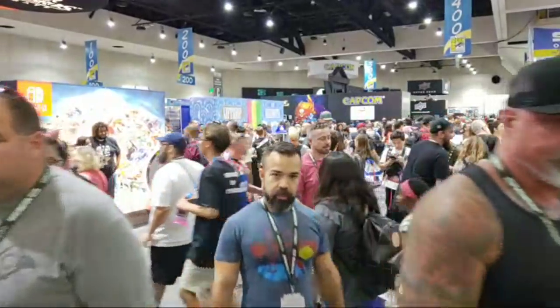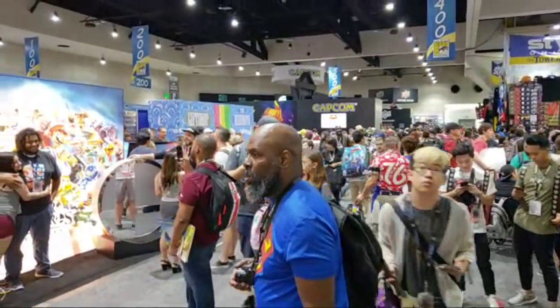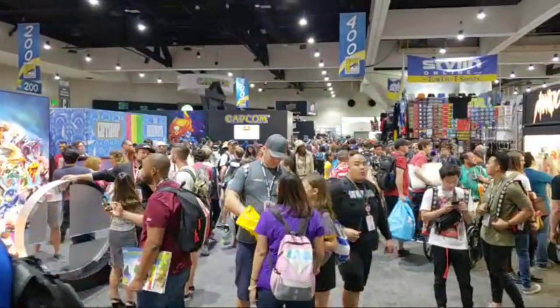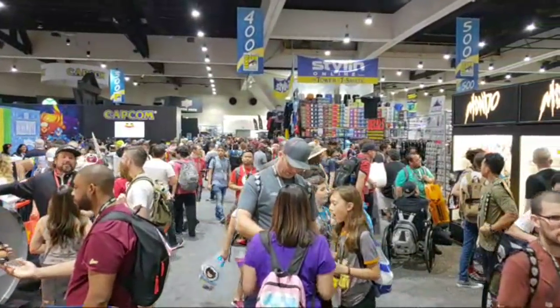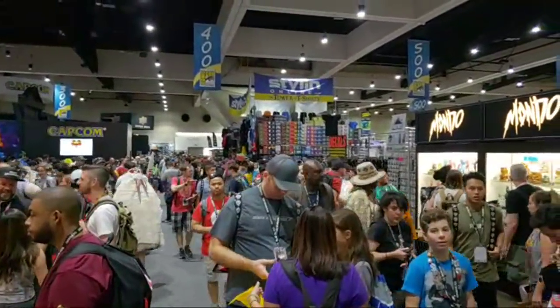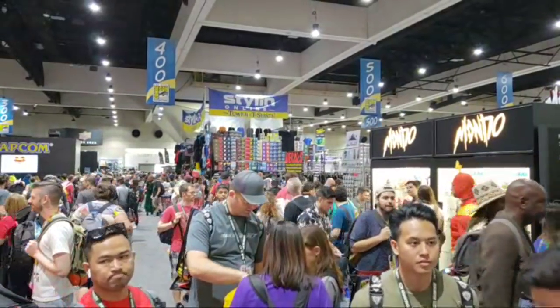Miss Vita says she's seeing a flea market of Comic-Con — that's pretty funny. And now here, aisle 400 — this is the end, as I said I would be. This livestream walked from aisle 1500 to 400. If you were new to my livestream and you'd like to see more of Comic-Con, check out my other livestreams.